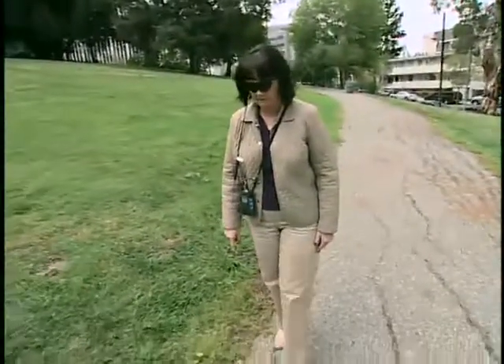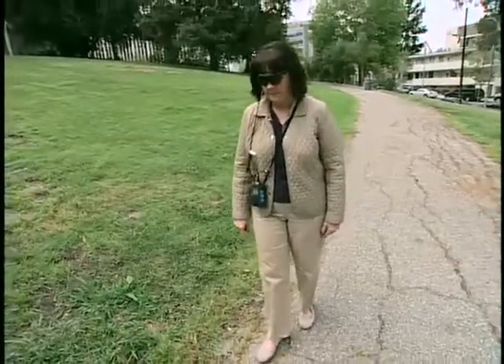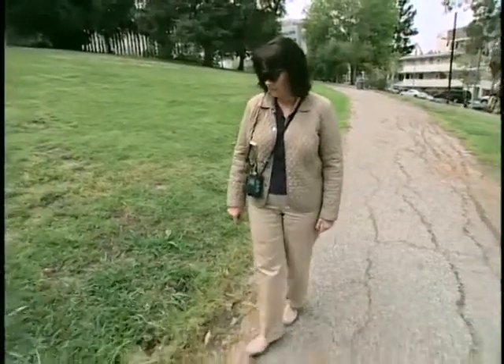Kathy Blake is out for a stroll in the park by herself. What's so striking is that Kathy is completely blind and has been for over 30 years now.